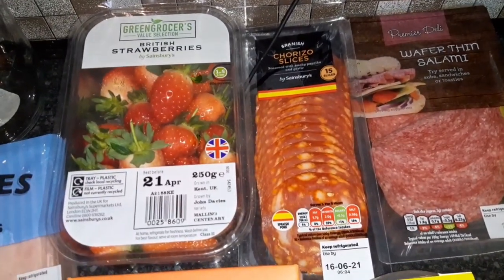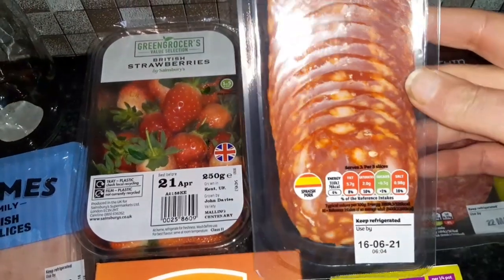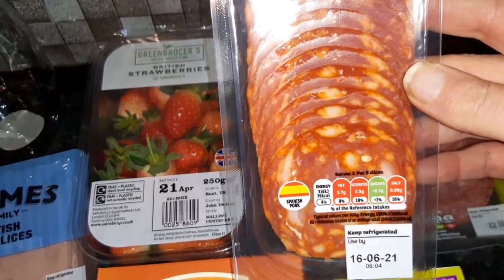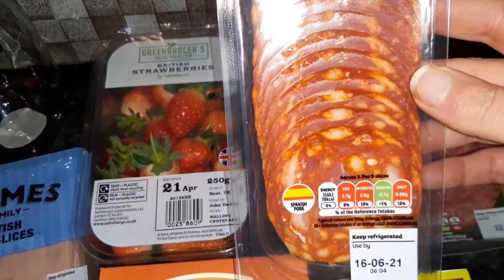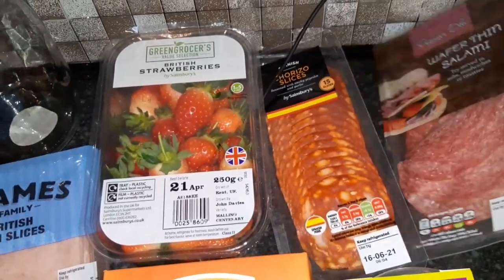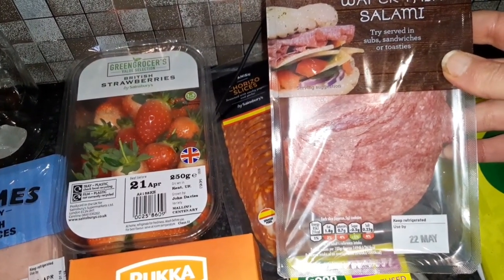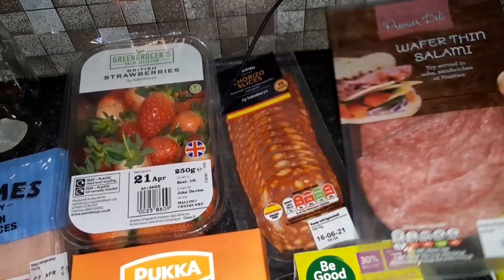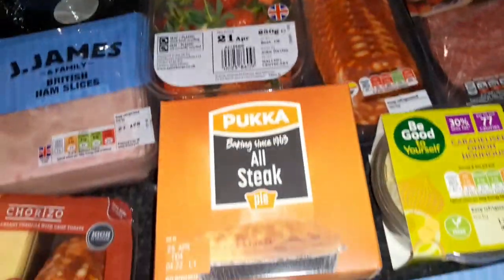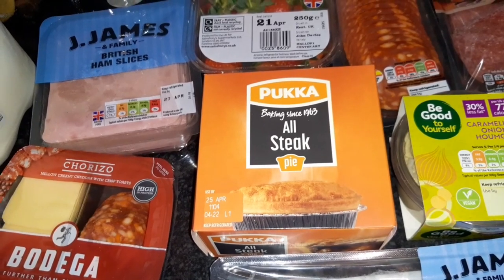Some chorizo slices — for five slices it is 76 calories. Declan absolutely loves it and so does Alan. The wafer thin salami, each slice at about five grams is 21 calories.